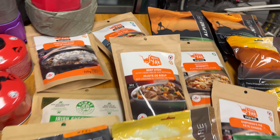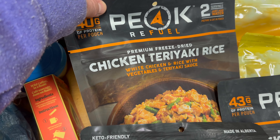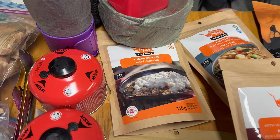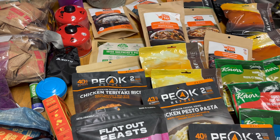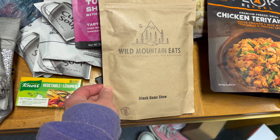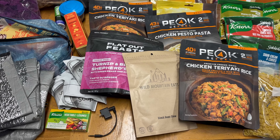Don't trust the double portion label — most people can actually eat a whole one of those double-portion bags. The kids probably won't completely finish theirs, which is fine because my husband is a big eater and will eat the rest. For Chris, he's got teriyaki chicken rice, chicken pesto pasta, ginger stir-fried rice with beef, cilantro lime rice, and beef stew.